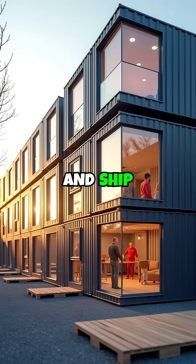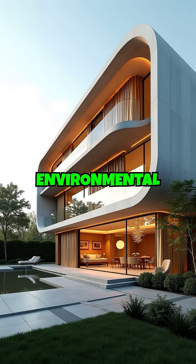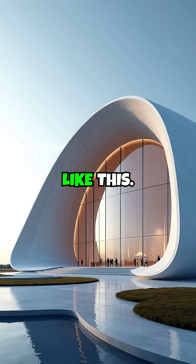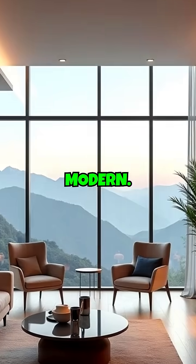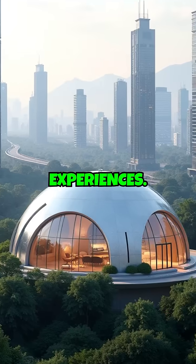Effortless to move and ship — lightweight components mean easy logistics, fast delivery, and minimal environmental impact. And let's be honest: nothing else looks like this. Curved, modern, futuristic. These domes aren't just homes — they're experiences.